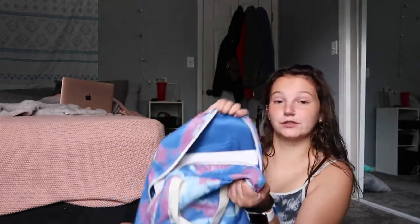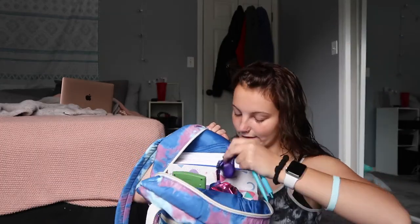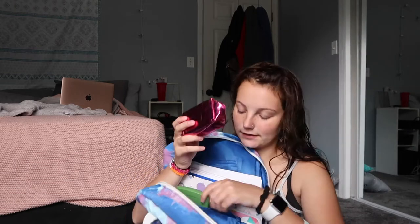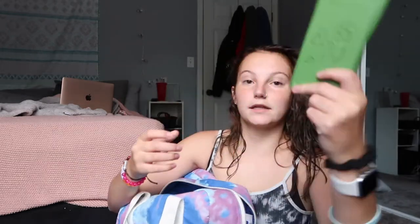Now moving on to the big pocket. In one of the two small pockets up here I have a pen and a pencil for easy access, then a little lanyard the school gave us, one of these little emergency kits, and a password reference sheet for a Spanish activity. In the other little pocket I've got nail polish, perfume, oil blotting sheets, nail clippers and nail file, bobby pins, Q-tips, ChapStick — stuff like that. And then in the other small pocket I just have my calculator.